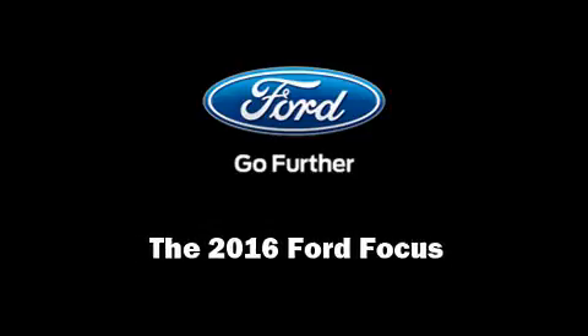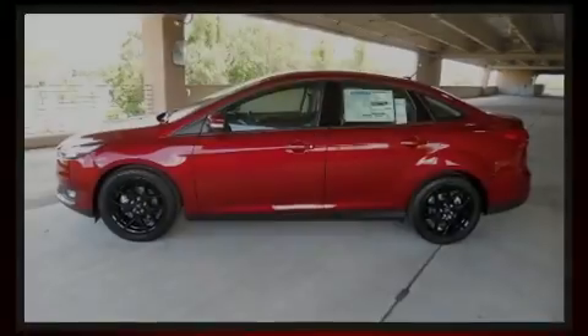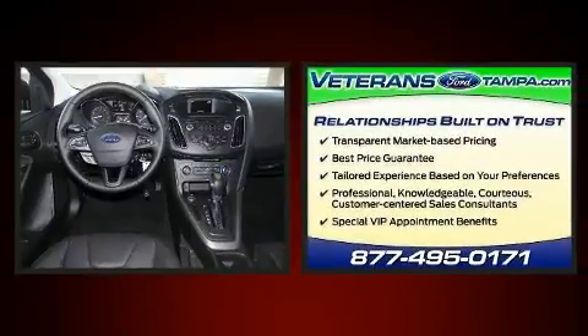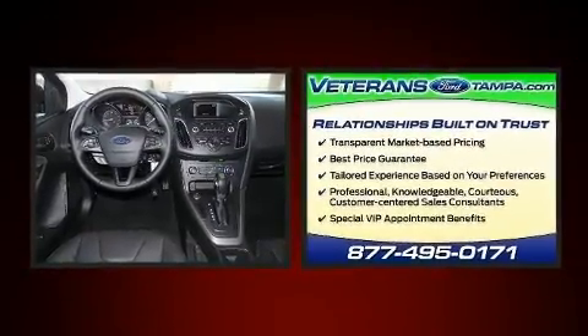Sensibility and practicality define the 2016 Ford Focus. This four-door, five-passenger sedan is ready to drive off the showroom floor.